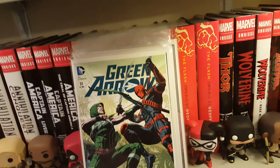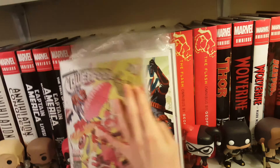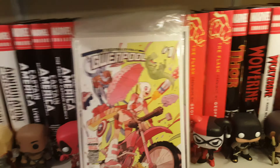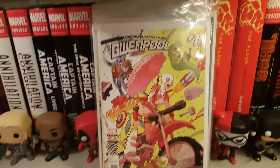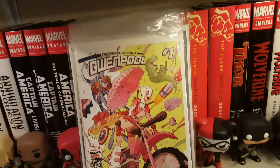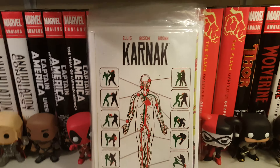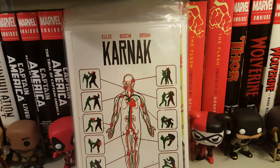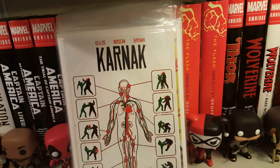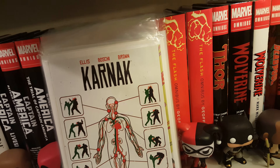Then you got Deathstroke issue 16, Green Arrow issue 51 by Ben Percy — decided to pick this up and see what all the hype's all about. Gwenpool at $4.99, not too pricey, and then Warren Ellis' Karnak, something that's been long awaited even though it's been pushed back every month.